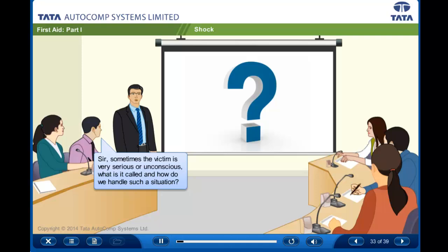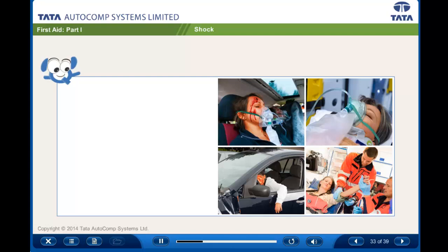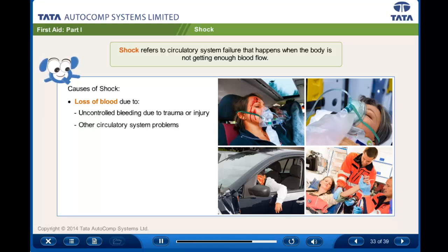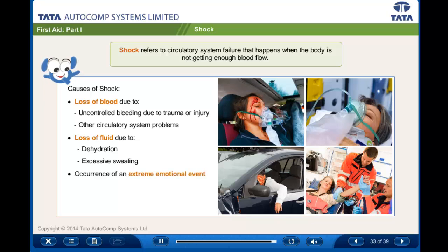Sometimes the victim is very serious or unconscious. What is it called and how do we handle such a situation? This condition of emergency is called shock. Shock refers to circulatory system failure that happens when the body is not getting enough blood flow. This can be a result of loss of blood due to uncontrolled bleeding due to trauma or injury, circulatory system problems, loss of fluid due to dehydration or excessive sweating, and occurrence of an extreme emotional event.